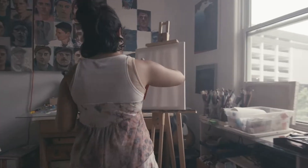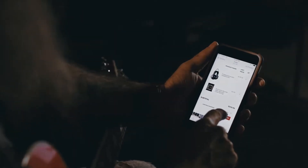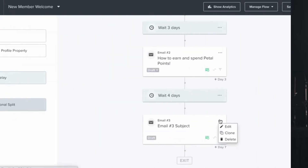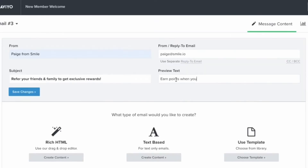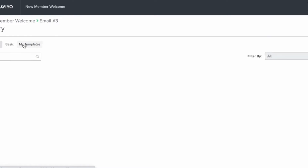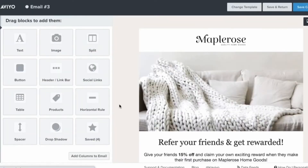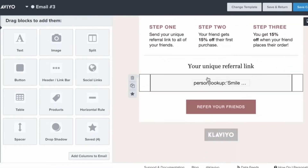Though some users have reported limited customization while using the software, Smile still takes the guesswork out of creating an engaging customer experience. Smile provides an email editing feature that simplifies building eye-catching reward emails that fit the look and feel of unique brands. Since the system sends out all reward emails to keep customers engaged, users don't have to worry about going over any send limits with email marketing services.